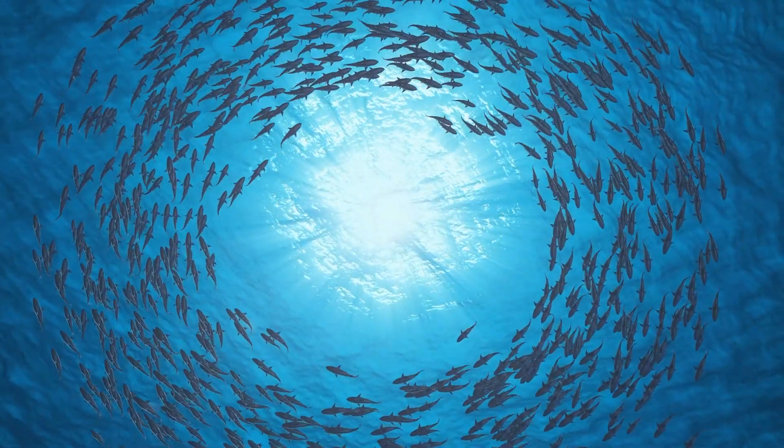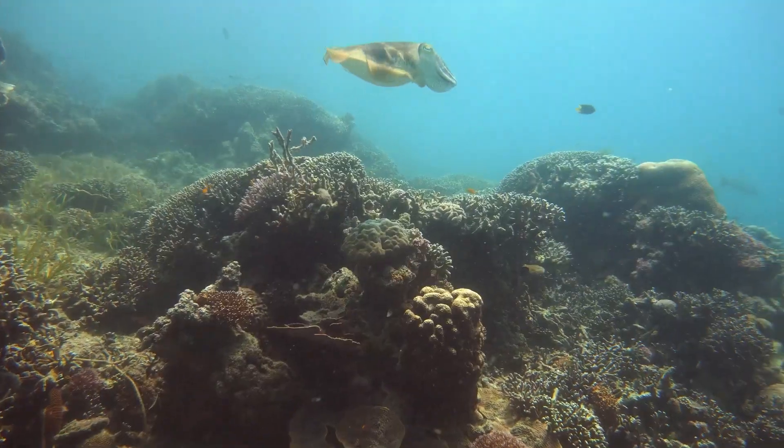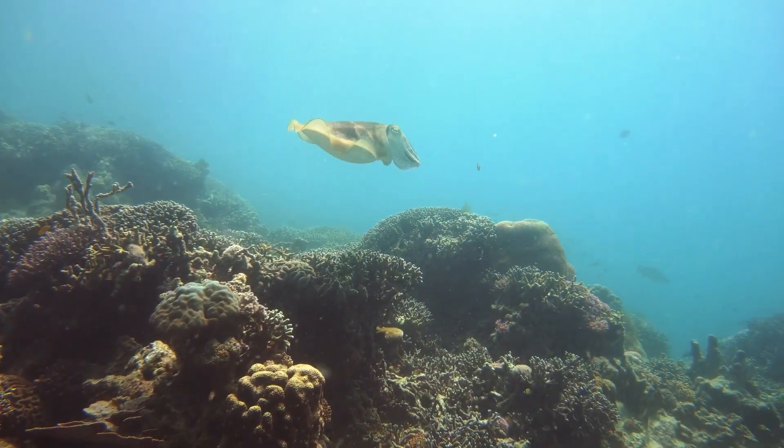In the vast oceans, amongst a myriad of creatures that nature has bestowed upon us, there lurks a species both peculiar and entrancing. We present to you the captivating world of the cuttlefish.